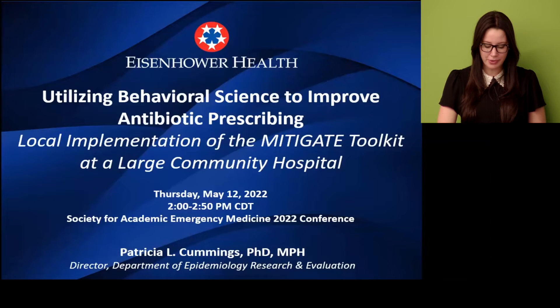Hi, I'm Patricia Cummings and I'm going to talk about utilizing behavioral science to improve antibiotic prescribing, specifically how we implemented Mitigate in a large rural community hospital in Southern California.